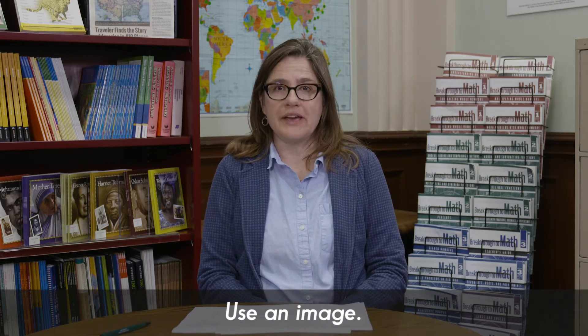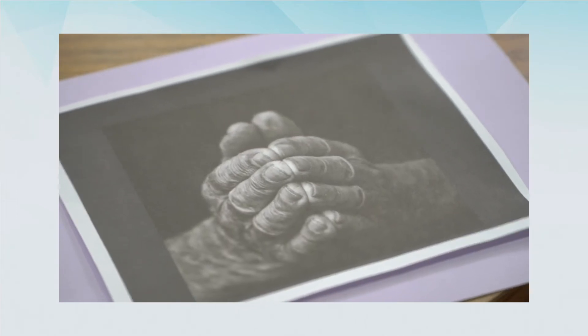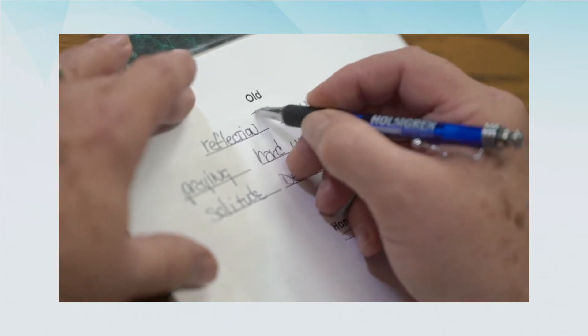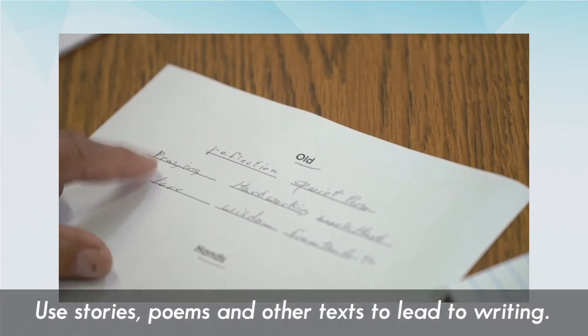You can listen to an evocative piece of music and generate words and feelings that the music raises. And an image can be a great springboard into writing — there's no wrong answer when you talk about a picture, ask questions about it, name the things you see in it, or the activities that might have come right before or right after it, or the feelings or mood that the picture evokes. A story, a poem, or another text can also be a natural lead into writing.